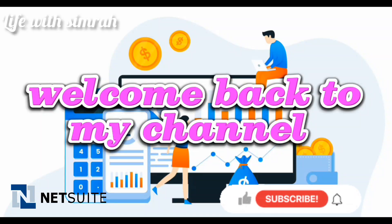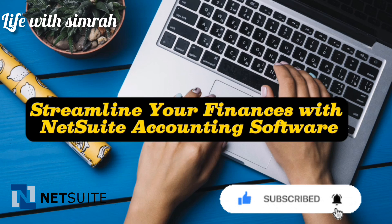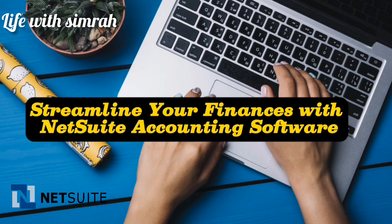Welcome back to my channel. Today our video is about NetSuite accounting — streamline your finances with NetSuite accounting software.